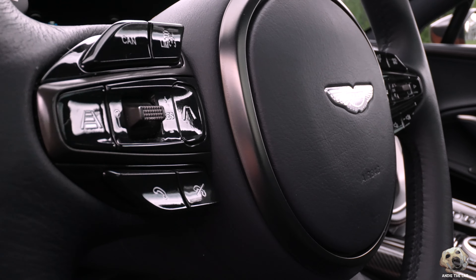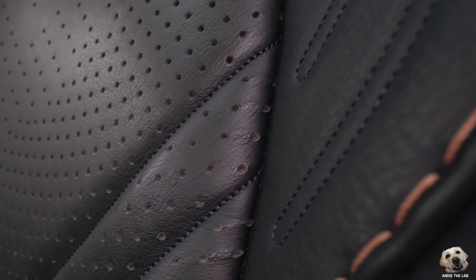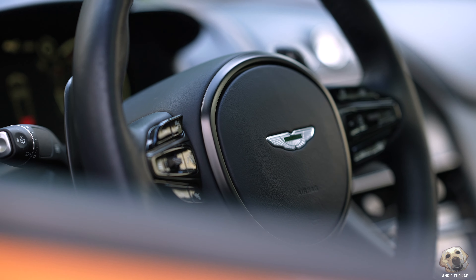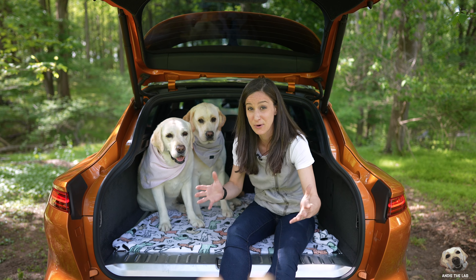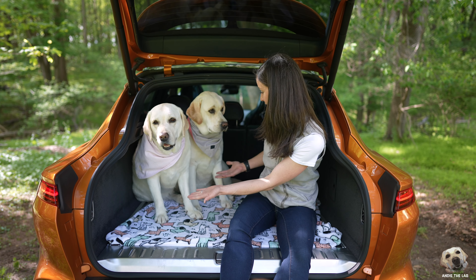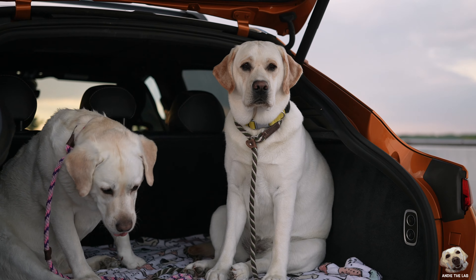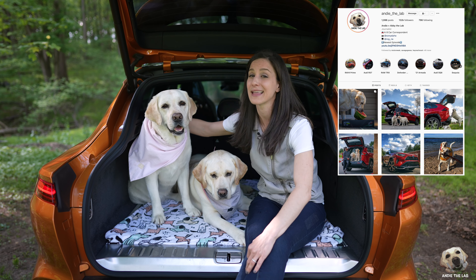A few months ago I was in my first DBX which had $80,000 less in features — it lacked the carbon fiber packages and the exterior color was Buckinghamshire Green. It was so sophisticated, super classy, whereas this one looks young, sporty, and so fresh, especially from the side. With Q Branch you can really get creative on color choices to match the exterior so beautifully.